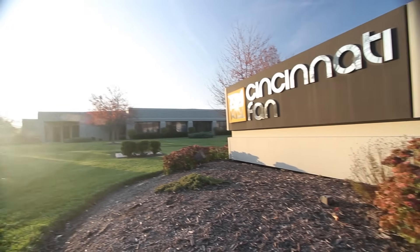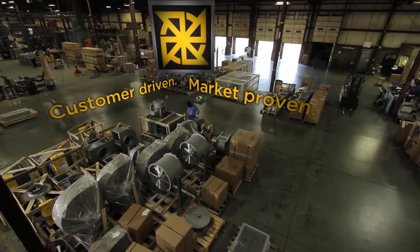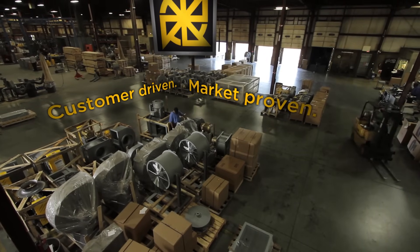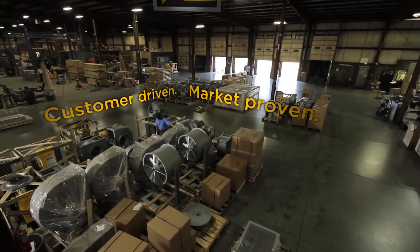Not all industrial fan and blower companies are alike. There is a difference. There are two qualities that differentiate Cincinnati Fan from the competition: Cincinnati Fan is customer-driven and market-proven.